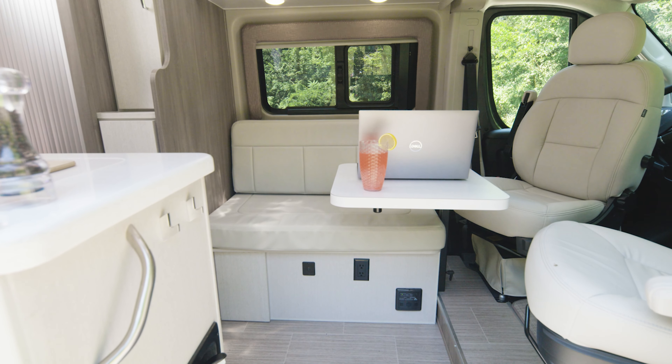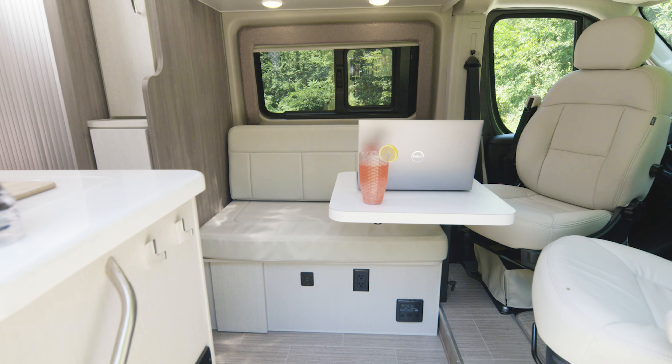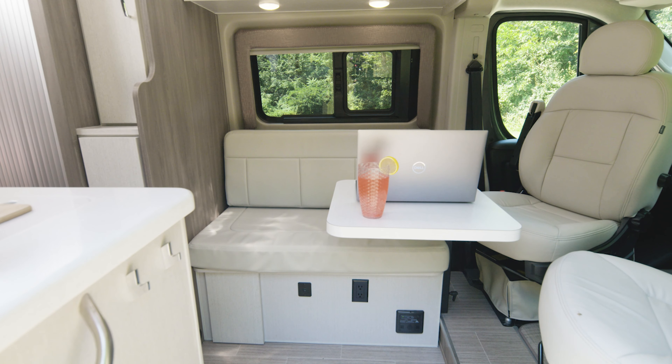Welcome inside the Tellaro 20J. This is more than a fully featured camper van. Think of this as the two-room house you can travel in anywhere.